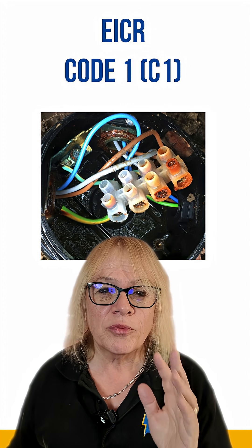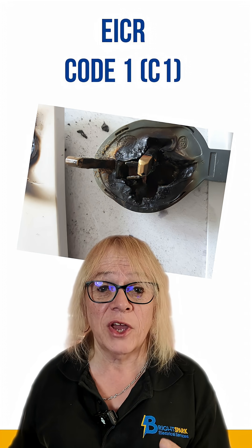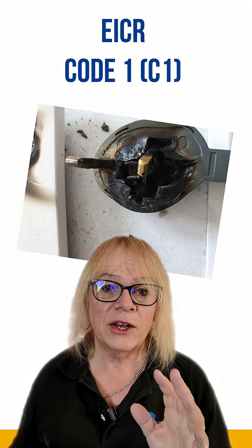It is crucial that the property owner or the responsible party takes immediate action to address these urgent matters to ensure safety and compliance.